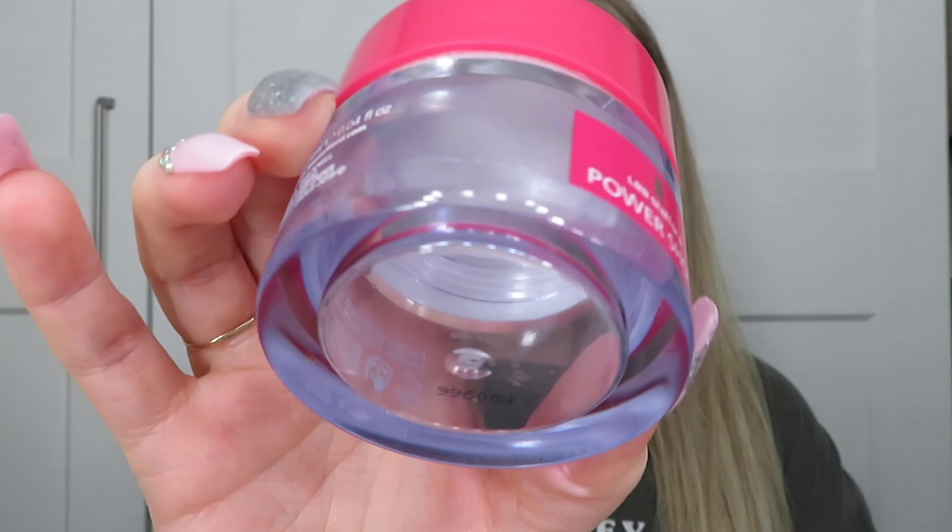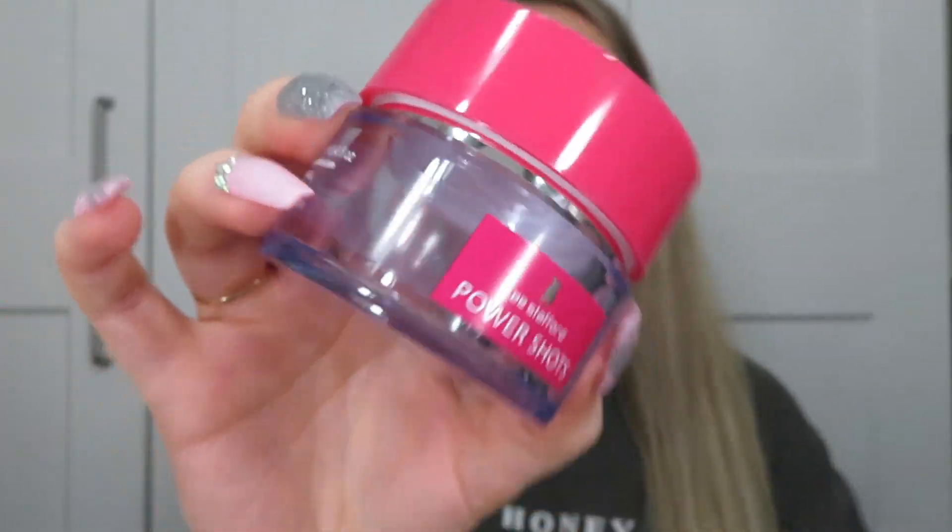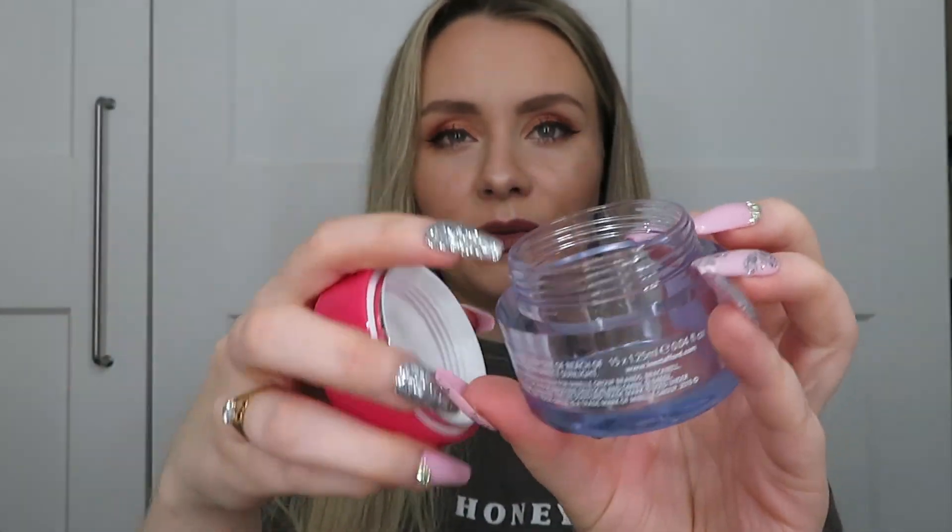Next I've got the Lee Stafford Power Shots — little capsules like the Elizabeth Arden capsules where you twist the top off and it's got product in. These contain hair oil. They're really nice but a little bit messy, and the packaging is quite excessive for just some little capsules — that's a lot of plastic that isn't needed. The products were really nice though — it didn't look greasy on my hair which is what I worry about with oils. I just put it from mid-lengths downwards and it was really nice. I'd definitely get those again.